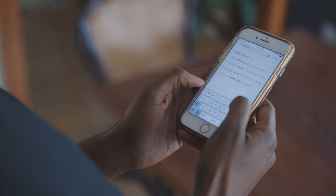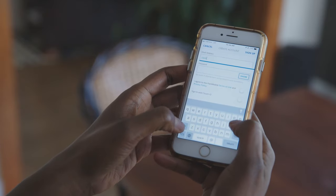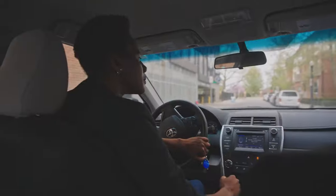Here's how it works. Download the free Park Columbus app before you visit the Short North Arts District. Follow the prompts to create your free profile and set up your account in just a few minutes, and you're ready to get parking.